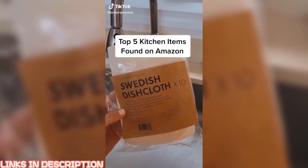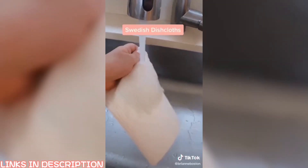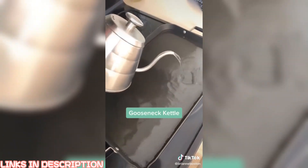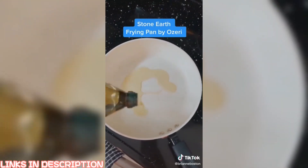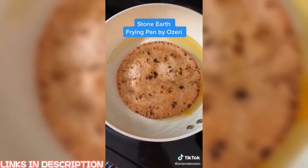My top five kitchen items found on Amazon. These Swedish dishcloths are eco-friendly and biodegradable — you can clean them just by throwing them in the dishwasher or washing machine. The gooseneck kettle is the teapot you never knew you needed; the long spout is everything. The Stone Earth frying pan by Ozeri is amazing — absolutely nothing sticks to it, and it has thousands of five-star reviews.